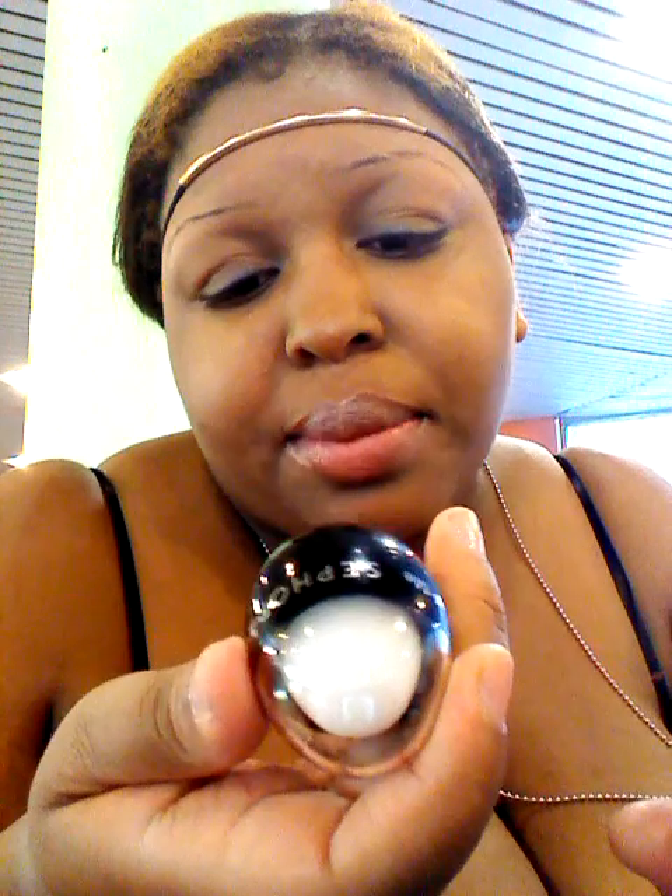And that's how that looks. And it has flavor, guys — it tastes like coconut, it's so sweet. This is the Sephora No. 1 Cream Brulée, and this is the Sephora Kiss Me. This is how it looks, guys.